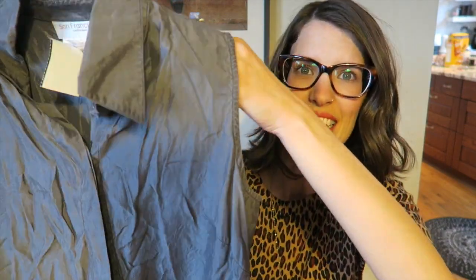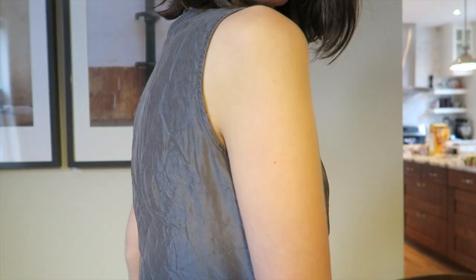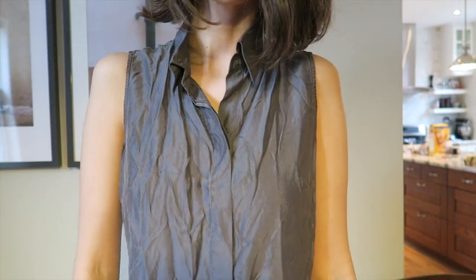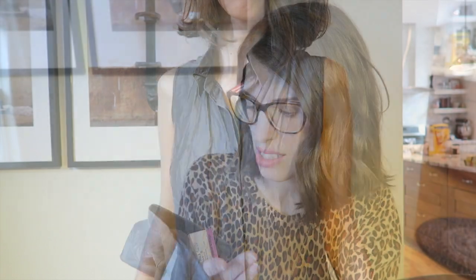The next and last top for myself is my most favorite find of the day — it is a silk top. It's a collar top but sleeveless, in a beautiful gray color. It's got a shimmer to it; it's wrinkly right now because it was just in the bag. It's a no-name brand called San Francisco but it is 73% silk, so it's got a nice sheen. It was $9, so it cost me $4.50.